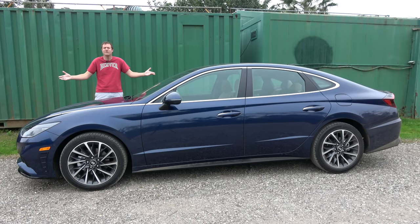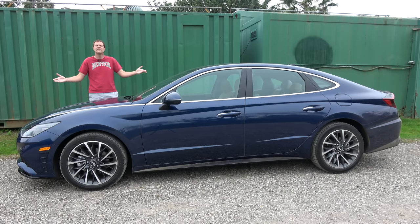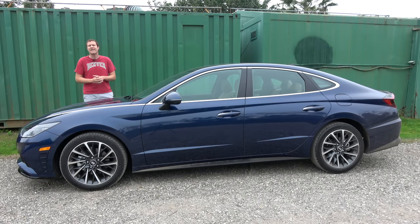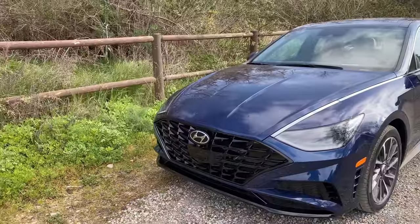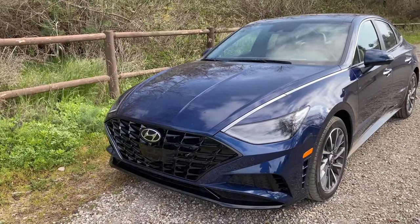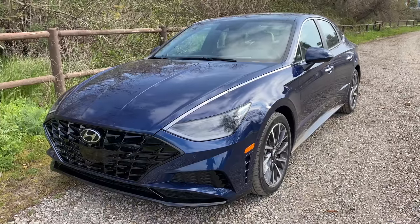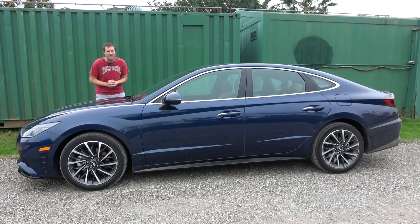This is the new 2020 Hyundai Sonata, the fully redesigned version of Hyundai's mid-sized sedan. These days everybody is buying SUVs and crossovers, but if you're in the market for a mid-sized sedan, this one has some rather interesting quirks and some impressive features and some not-so-great stuff too. Today I'm going to review the 2020 Sonata and show you what I mean.